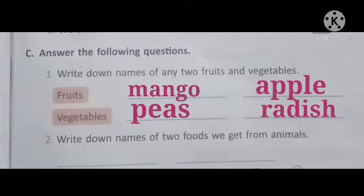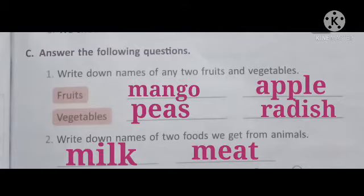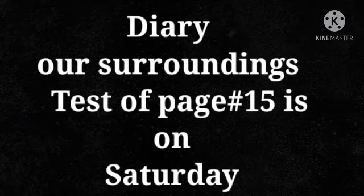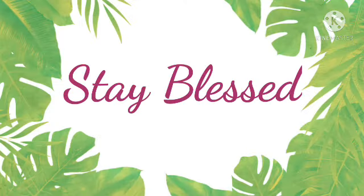Number two: write down names of two foods we get from animals. Yes, we get milk and meat from animals. Students, you have to solve this exercise in your books with neat and clean handwriting. Our surroundings test of page 15 is on Saturday. Stay blessed. Allah Hafiz.